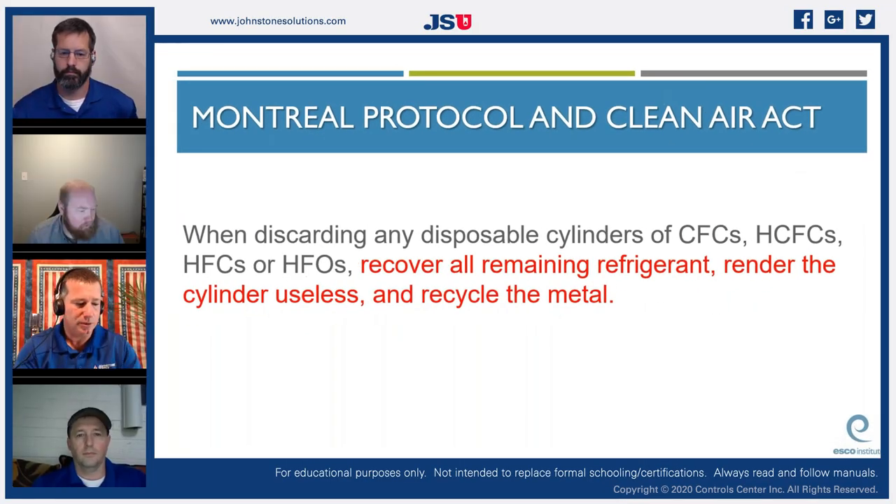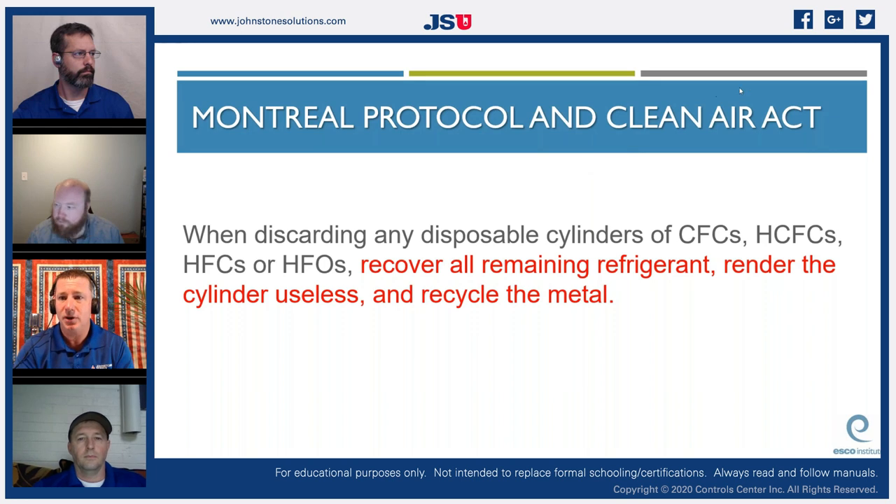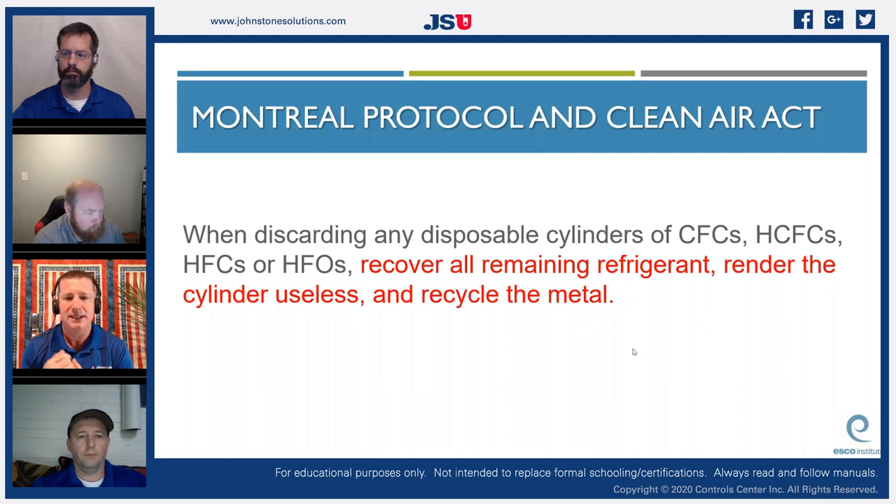Good morning everybody, thank you for joining our EPA prep class brought to you by Johnstone Supply. We're going to pick up where we left off yesterday — we have just a few more things to cover in the Montreal Protocol. When we left off, we were talking about refrigerant cylinders and recovering all the remaining refrigerant out of a cylinder.